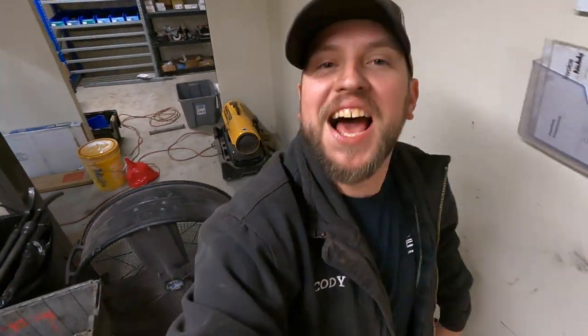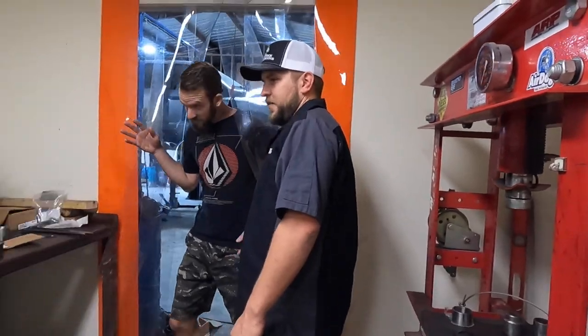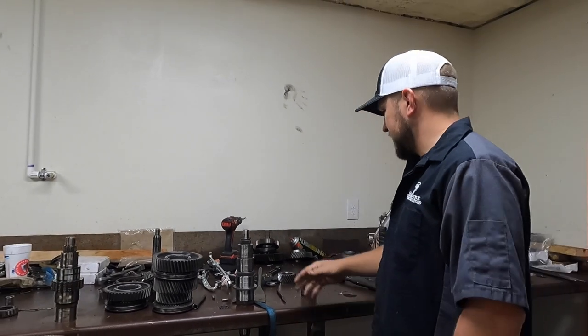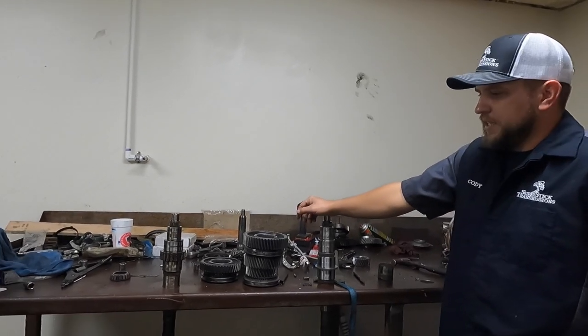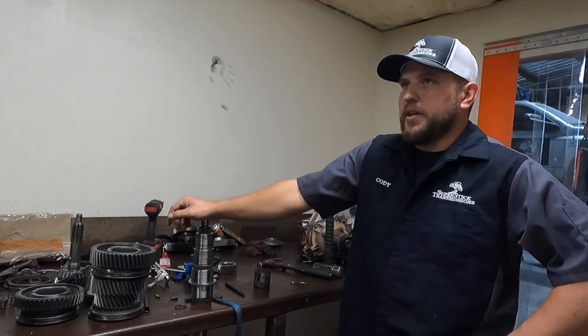This is where the bulletproof transmissions are made. Let me take you on a tour of what we're doing today. This is the dirty room — this is where everything gets torn down, everything from transfer cases and beyond. If it's getting built or rebuilt, it comes in here first where it gets disassembled. We go over all the parts, assess what everybody needs, and figure out what they've broken.